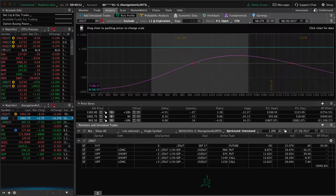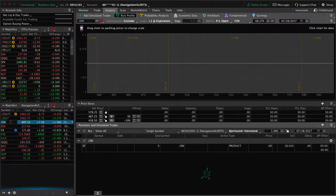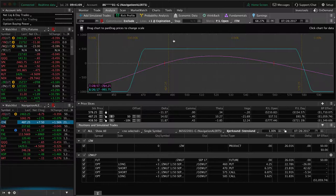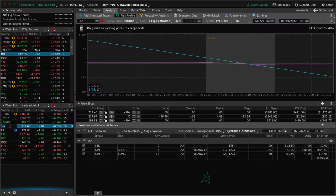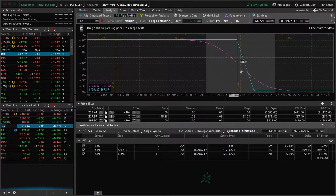Soybeans — still in this iron condor, kind of hanging out on the lower end, but still well within its range. You need a little bit of a move up in soybeans to get out of that one for a profit, and same story with wheat. Next week we'll probably look to add another grain position to get a little bit more centered, widen our break-evens. DIA — we had this iron condor and we took off the untested side. We're still holding the call side of this DIA iron condor, so we're looking for a continuation down to benefit there, and that helps us add short delta into the portfolio.